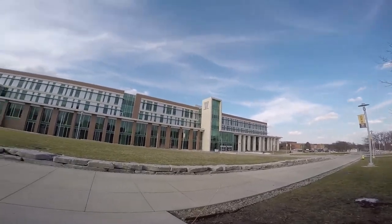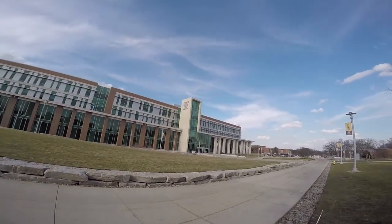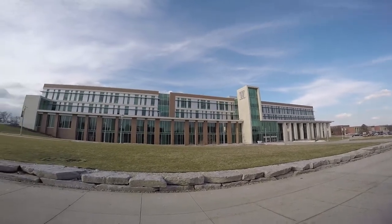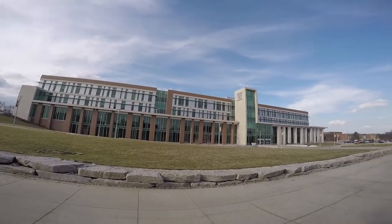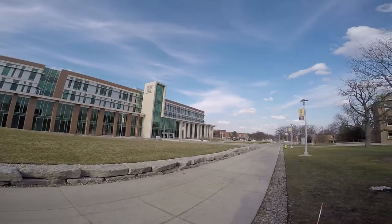Here we are at Sangrin Hall. This is where I have one of my classes. It's one of my favorite looking buildings — I think it's one of the newer ones. At least it looks like it anyway. It's in very good shape, with a lot of cool stuff going on in there — a lot of glass and it's very modern looking.